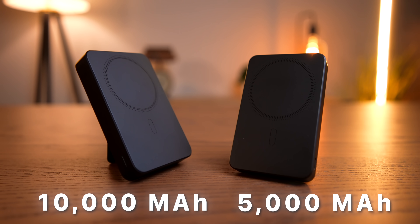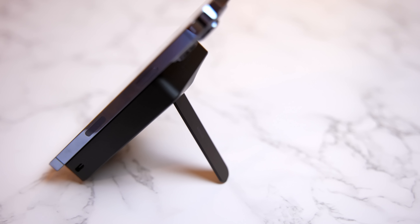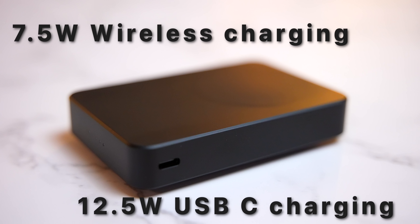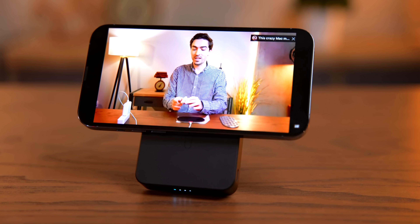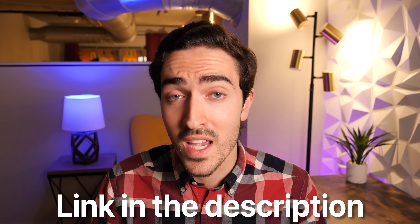Today's video is sponsored by ESR. ESR's new 10,000 and 5,000 mAh Halo Lock battery packs offer superior performance and capacity with super strong magnets for MagSafe-equipped iPhones. Halo Lock battery banks feature a built-in kickstand with up to 70 degrees of angle adjustment and can charge your phone wirelessly at 7.5 watts, or via the two-way USB-C port at 12.5 watts. Compared to Apple and Belkin, ESR offers a lower price point, a higher 10,000 mAh option, and more versatile magnets — meaning you can use it in landscape. The 10,000 mAh version can charge most iPhones two or three times, and even the 5,000 mAh mini can charge any iPhone from zero to 100. Check out the link in the description to learn more.